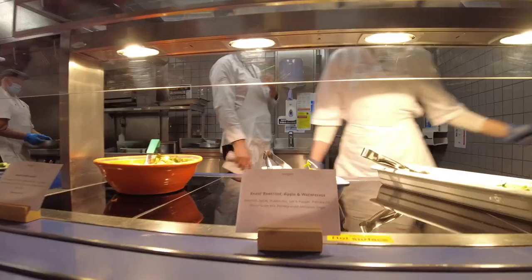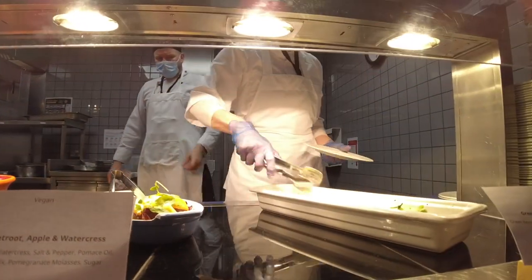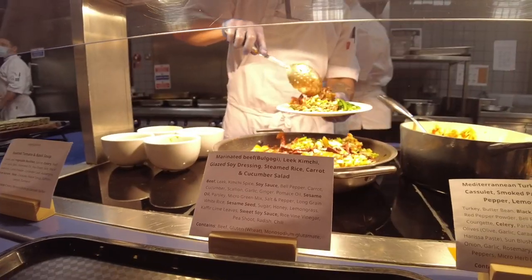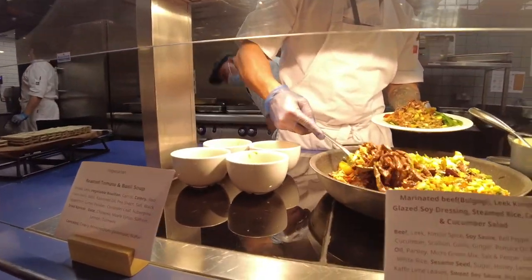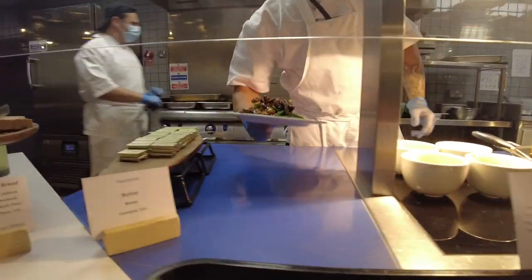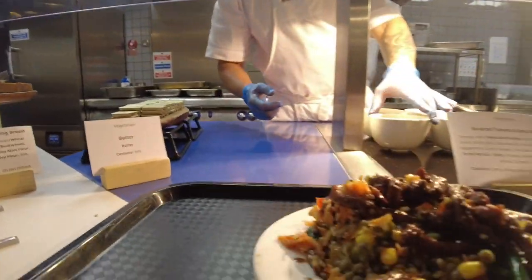With the office lunches you always seem to end up with a medley of different food options. Like for example today I had a salad with beef bourbon and tomato and basil soup on the side. Pretty interesting combo, but you know what — it works.